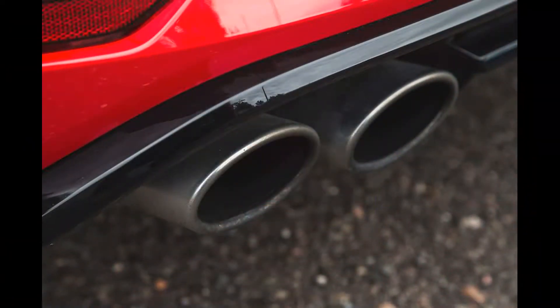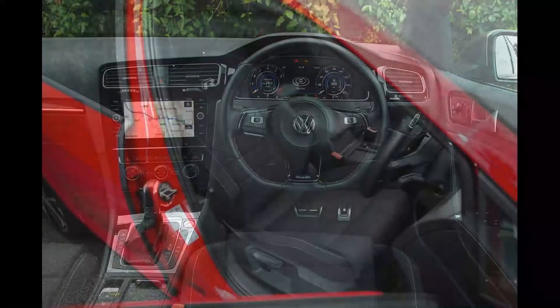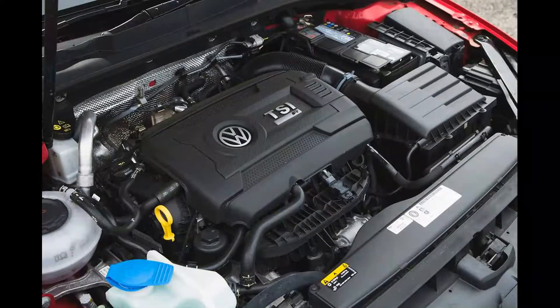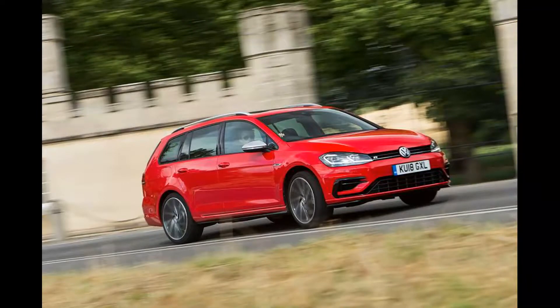When it comes to speed, Performance Pack cars have a further trick up their sleeve. Ring one out in sixth or seventh and where the electronic limiter would normally bring proceedings to an abrupt halt at 155 mph, the car will continue to pull onwards. Top speed has been increased to 168 mph — two miles per hour more than the hatchback, which features a downforce-inducing rear spoiler not fitted to the estate. That makes this unassuming estate the fastest Golf money can buy.